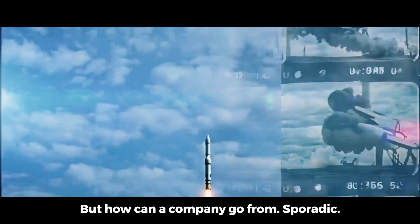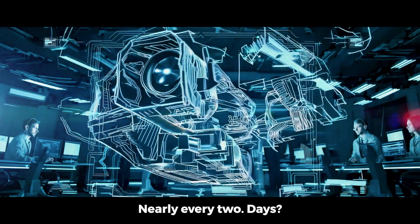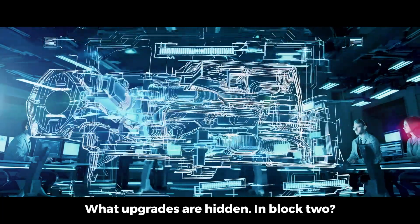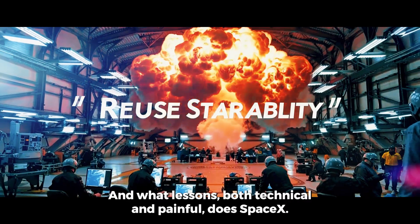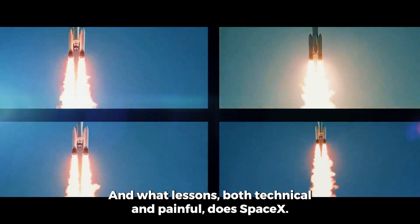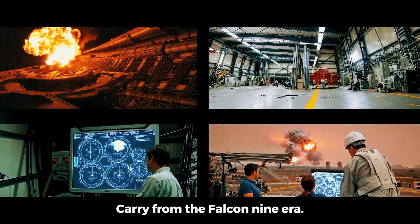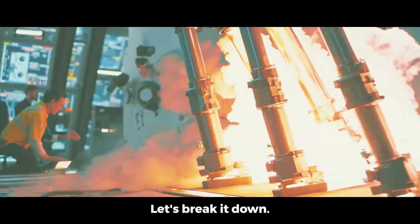But how can a company go from sporadic test flights to launching nearly every two days? What upgrades are hidden in Block 2? How critical is full reusability? And what lessons — both technical and painful — does SpaceX carry from the Falcon 9 era into this bold Starship future? Let's break it down.